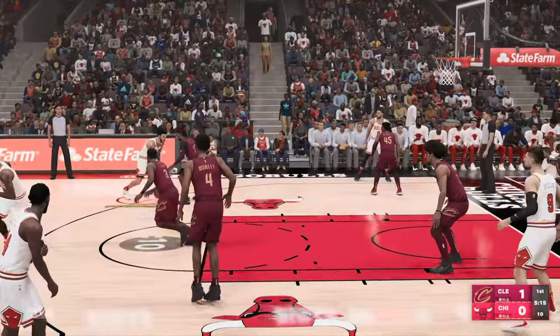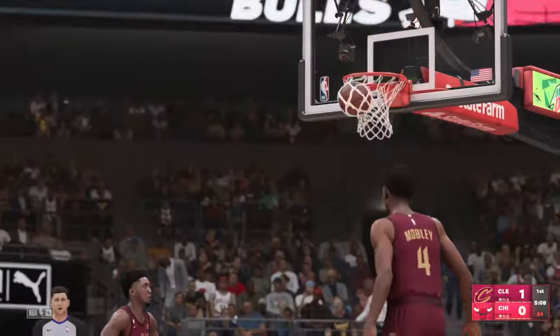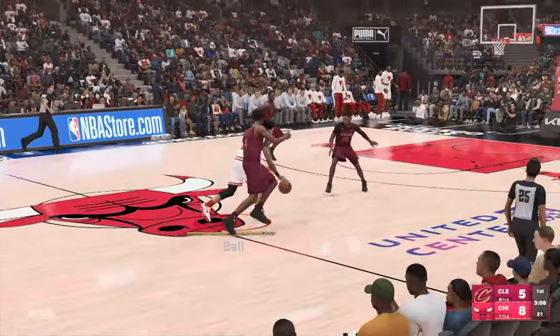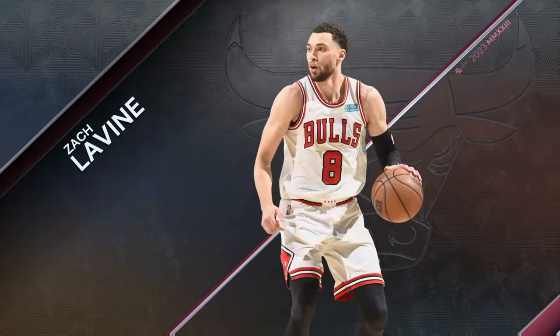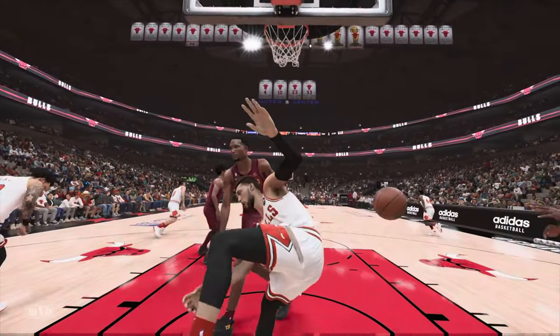DeRozan against LeVert. DeRozan outside for three — knocks down the long one. Mitchell drives to the middle, but it's blocked by Levine. Ball with it, picked up by Garland, and the dunk by Levine — a savage reverse jam. That takes great body control. No question, he was making a statement right there.